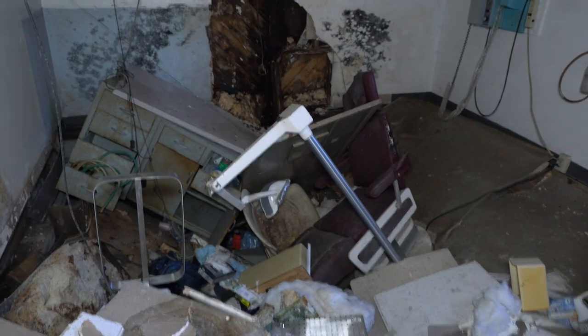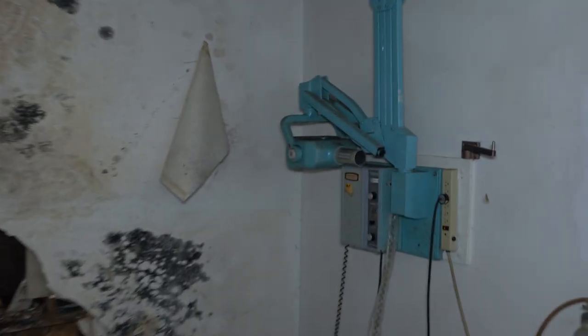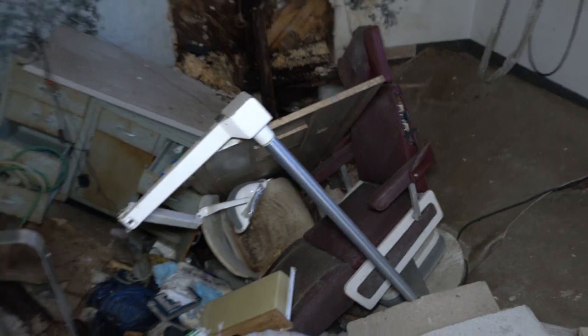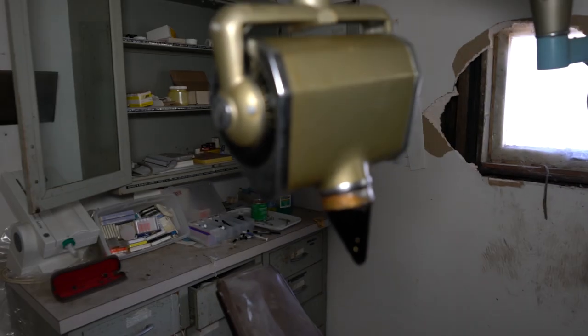I'm recording in case I fall through here. This one's collapsed — see the dental chair there? It's all collapsed in. There's an x-ray over there, and it's all collapsed. That's how these floors are in here. Over here though, you've got a cool room with some equipment and supplies left behind.